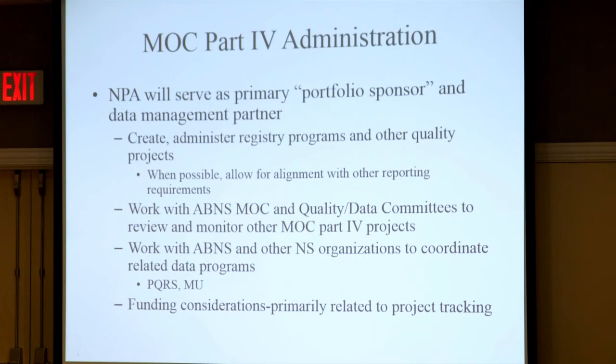The idea is that NPA — NeuroPoint Alliance — will serve as a primary portfolio sponsor and data management partner. You'd collect all your registry data and quality improvement projects on the database, and it would be monitored by the ABNS on an ongoing basis.